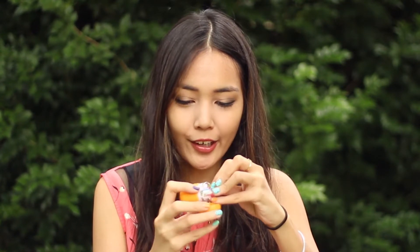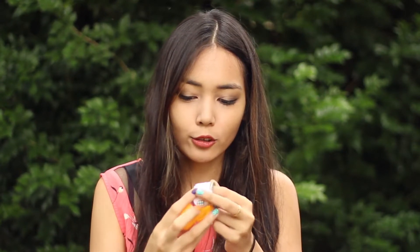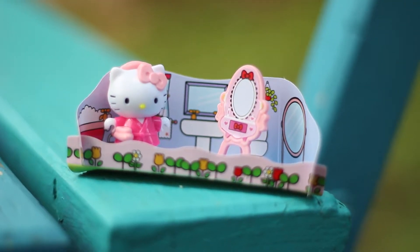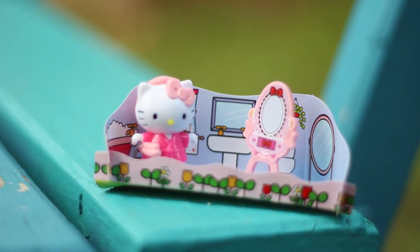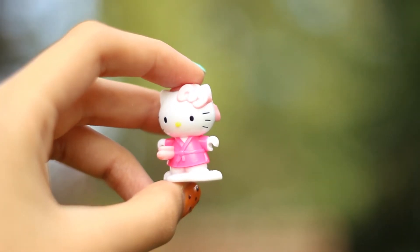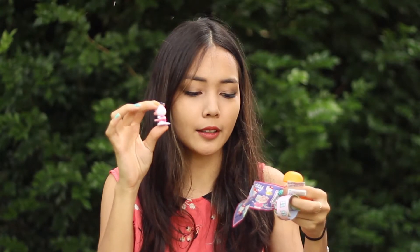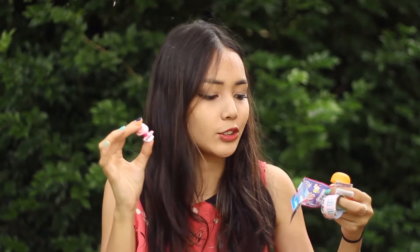Oh my gosh, we are lucky - it is another Hello Kitty toy and this one looks like she's in some sort of gown dressing. So this Hello Kitty that I got is actually meant to be in the bathroom. These are really good quality as well - I'm really impressed with the build and the backgrounds are so cute.